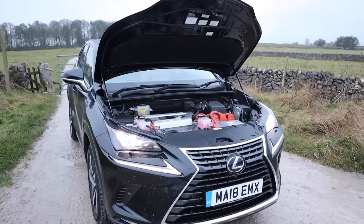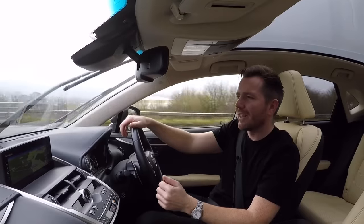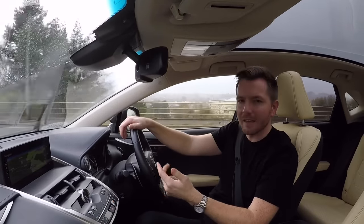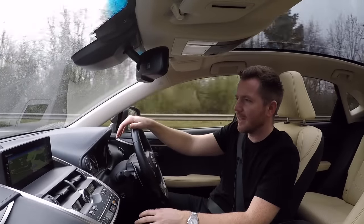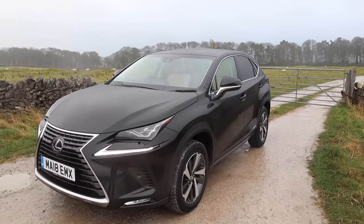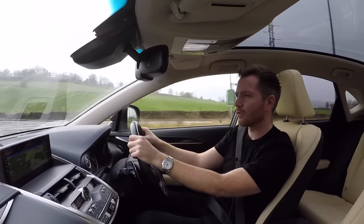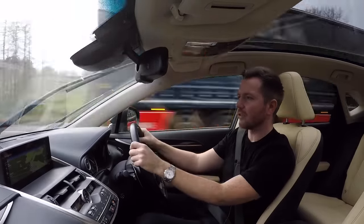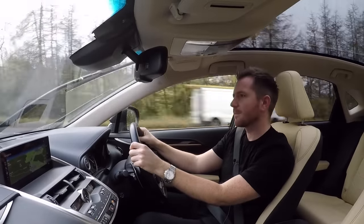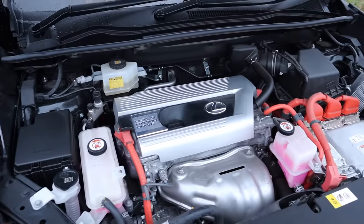I could start talking about performance, but that would be missing the point of this car. This car is really all about safety, reliability, and comfort. So if those three things are high on your list, then look no further. Lexus knows that for 90% of the time, nobody cares about torque or how it handles around the Nürburgring. What they want is a comfortable seat, some nice extras, and quite a cheap fuel bill. And that's exactly what they've delivered — and that really is what puts the Lexus NX in a league of its own.